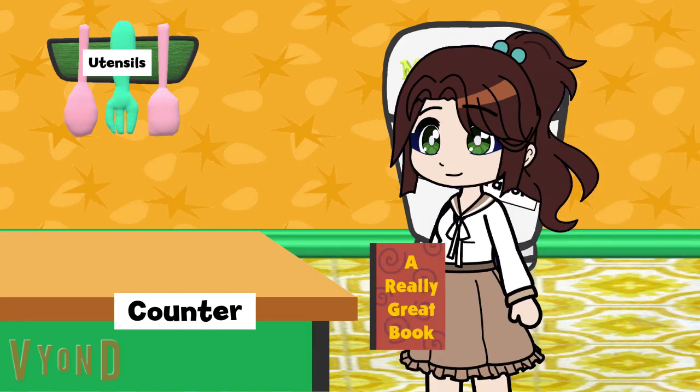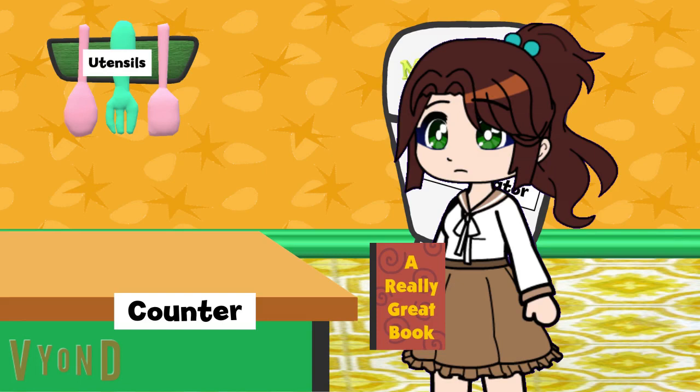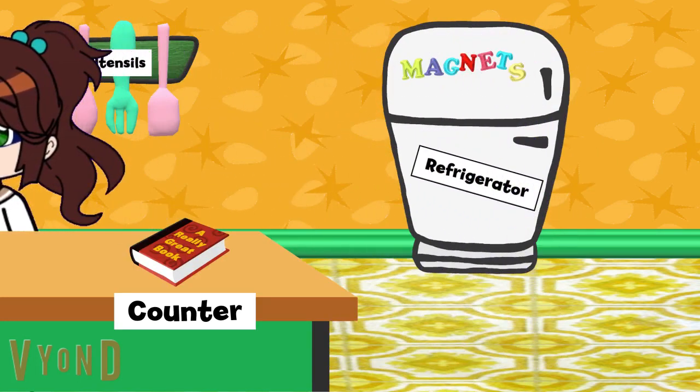Jupiter, do you need anything? Do I need anything? Well, I got my book. But I could use two more clues.